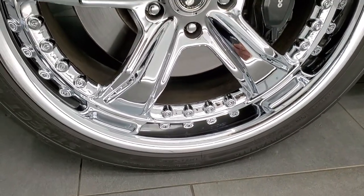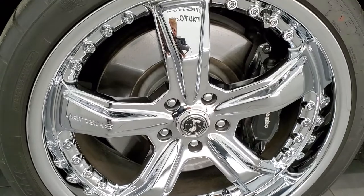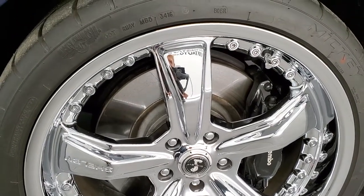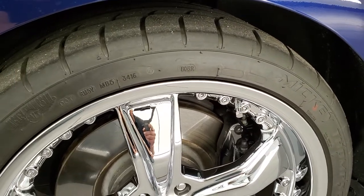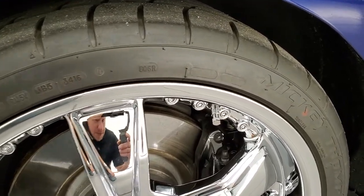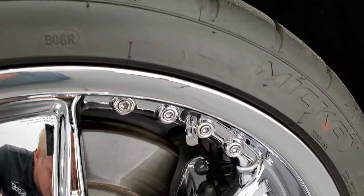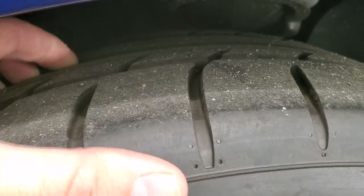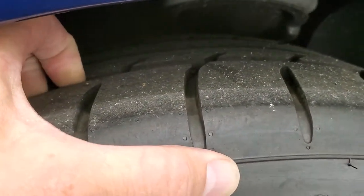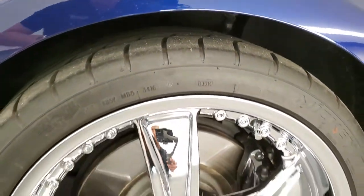This one comes with 20 inch American Racing Shelby chromed alloy rims and they are in excellent shape. In the front we have Mickey Thompson Street Comp tires — these are 255/35 R20s and they have a lot of tread left. I would say probably 70% of the tread left on those front tires.